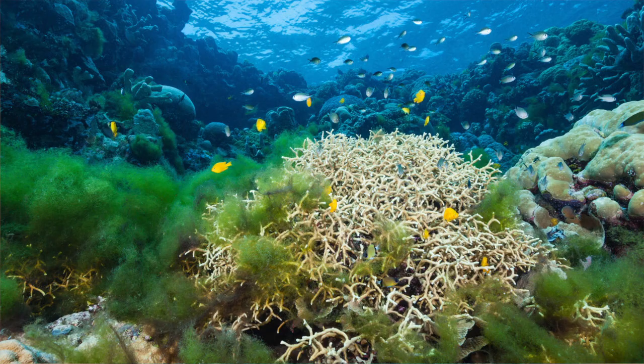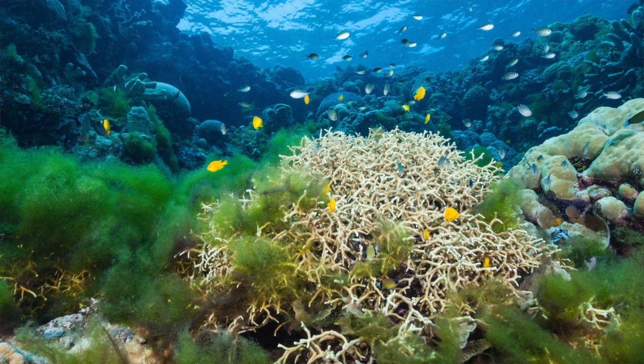They help protect coral reefs by eating algae. If the algae grows too much, it could smother the coral reefs.